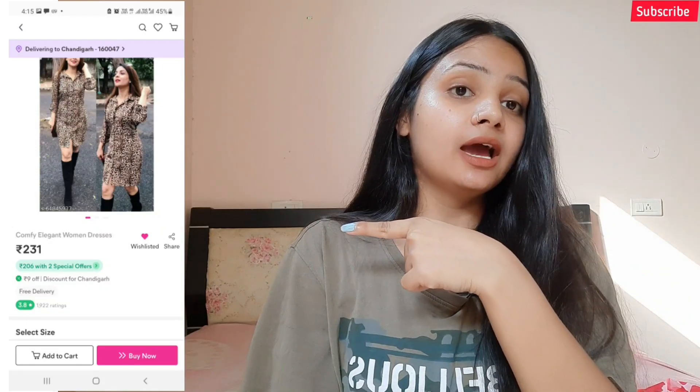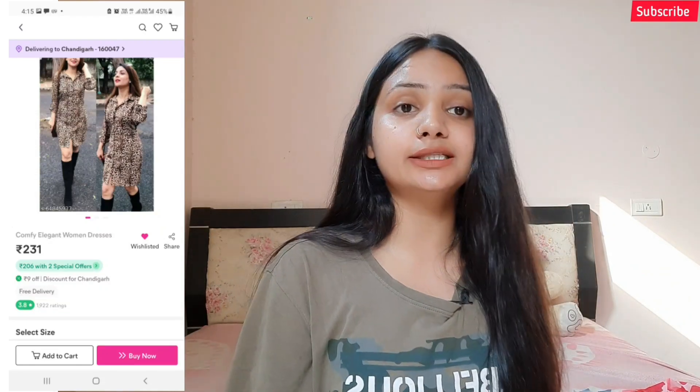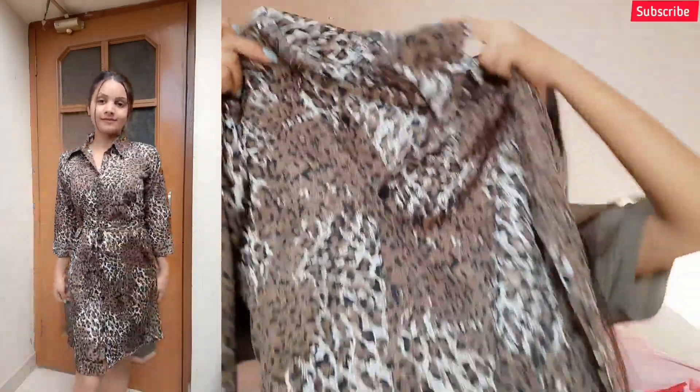Moving to the next dress — it's a shirt dress in animal print. It's a polyester kind of material, and you can fold it all the way. You get buttons here. I ordered this in extra small size and other sizes are also available. You get a rope in the center to tie a knot. I got this dress for 230 rupees and it is actually worth it.